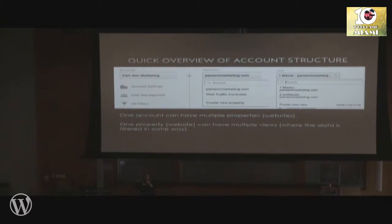One account can have multiple properties, usually used for multiple websites. And one property — one website — can have multiple views, where the data is segmented or filtered in some way in that view. So one account can have multiple properties, multiple websites, and each property can have multiple views.